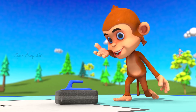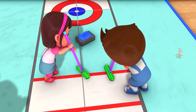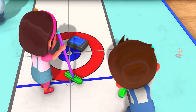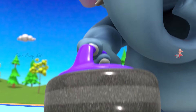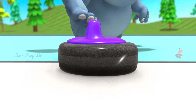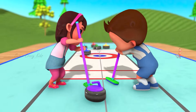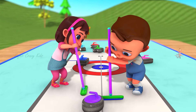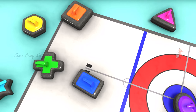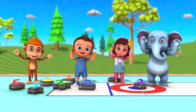Triangle! Rectangle! Hello, kids! You know what shape this is? An oval! That was wonderful! Thank you! So I will see you next time! Bye!